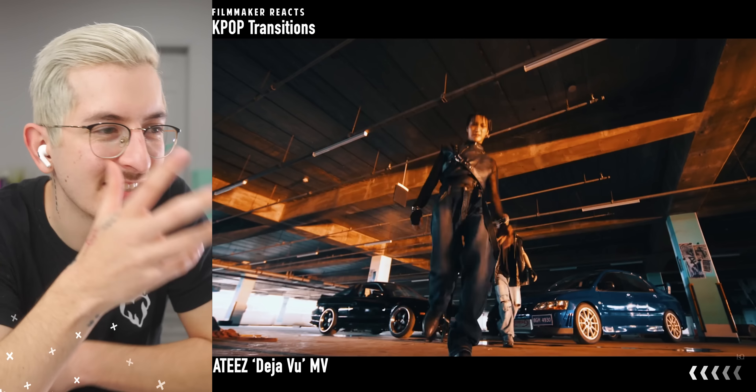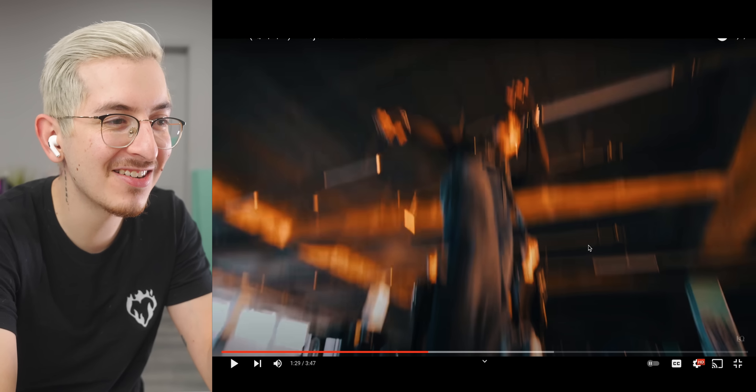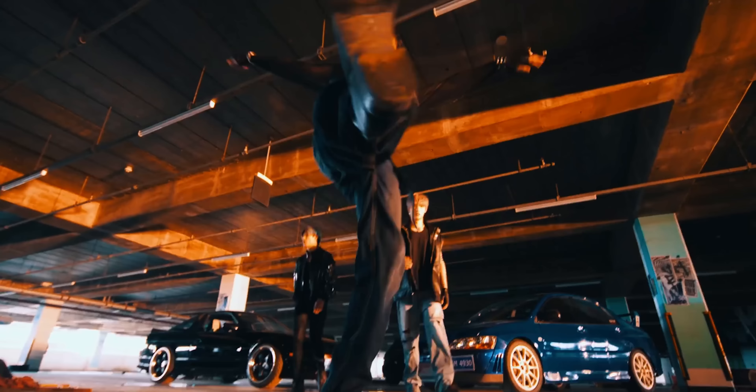That was so smooth — got the pan and it's just all these masking transitions and match cuts. Match cuts and masking transitions together are so powerful. Using someone to wipe to the next scene, he stomps down and the camera follows the stomp.